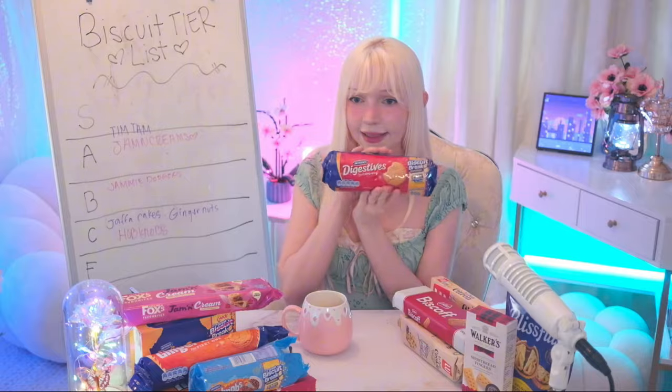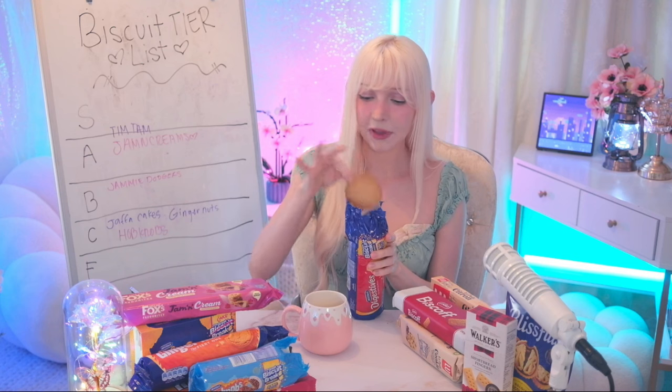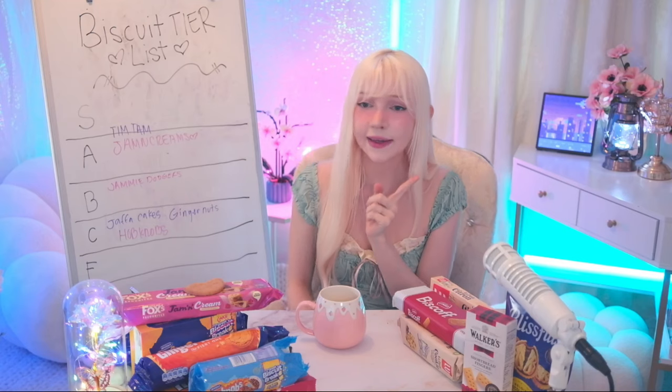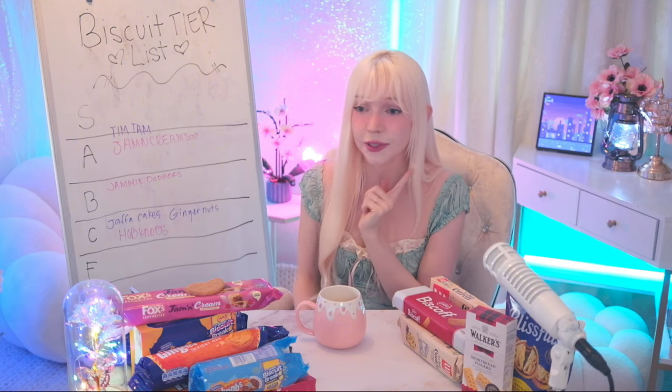We've gone through halfway already, which is crazy. Let's do the classic digestives — they're so big! Look at how big this one is. It smells like a good biscuit. It's not gonna fit in my cup so I have to break it in half. It is not sweet at all — it's like a sugarless graham cracker. I actually really like it because it's not that sweet; it's just like a nice treat.